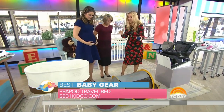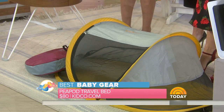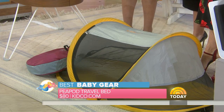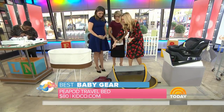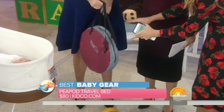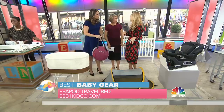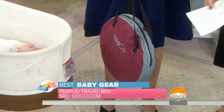This is the Peapod — it's super cool. It's a portable travel bed for babies aged one to three, and what's so great about it is it folds into this tiny little case. So when you're going to visit the in-laws, there's always a bed for the little one — great for camping too.